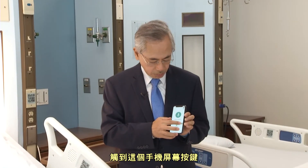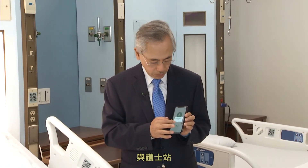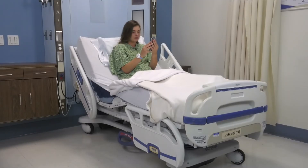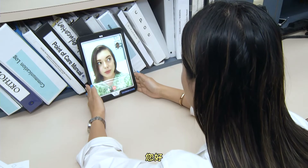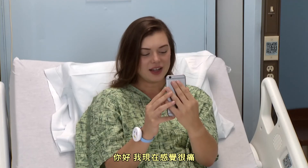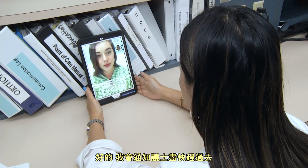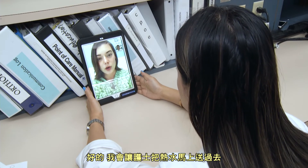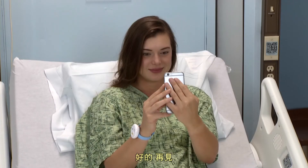We touch this button to see we can have direct communication with the nurse station. Hi, how are you? How may I help you? Hi, I'm having a lot of pain right now. I was wondering if you can bring me some pain medication? Sure, I will have the nurse come to you right away. Can you also bring some hot water? It's a little cold in here. Sure, I will have the nurse bring the hot water to you right away. Is there anything else I can help with? No, that's it. Okay, bye-bye. Bye, thank you.